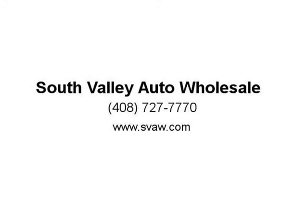The air conditioning blows ice cold. Credit union financing is available, OAC.